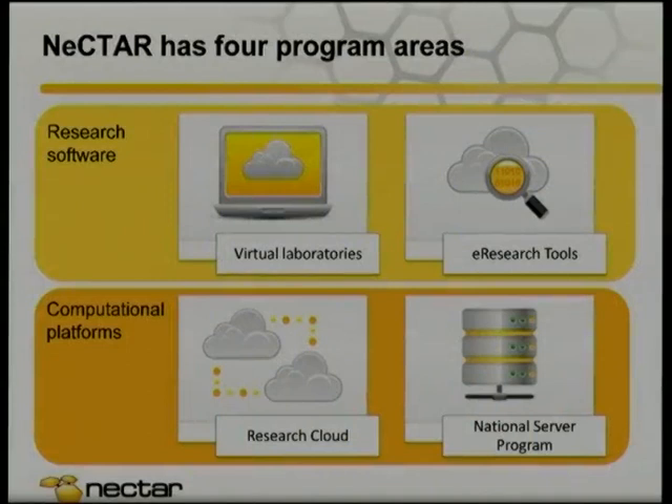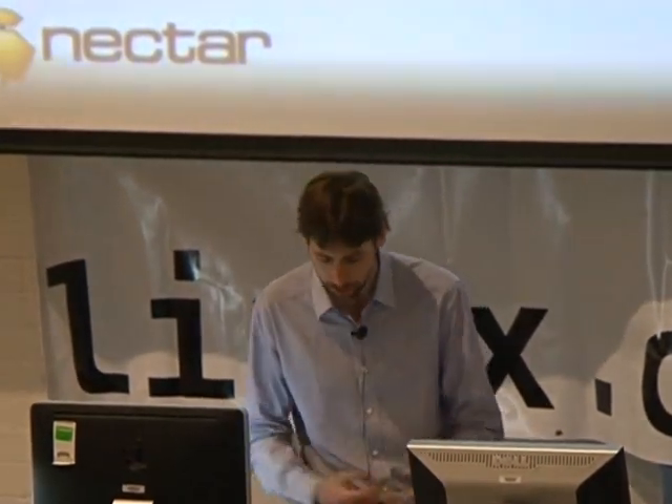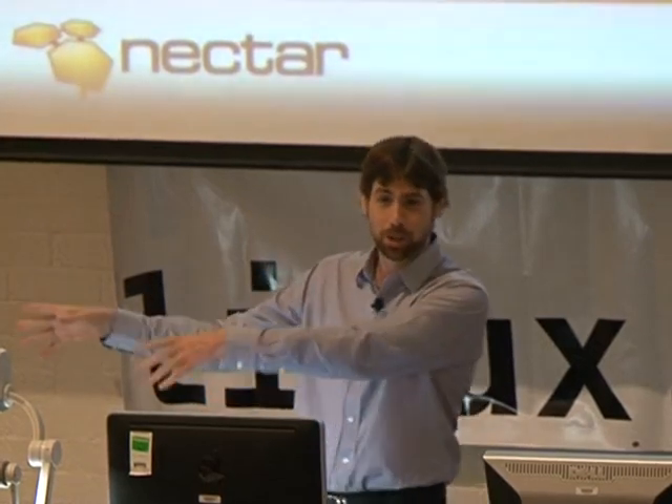What does $47 million buy you? Nectar is divided into two main areas. We're kind of like a funding agency — we dish out money through a competitive request for proposal process to universities and research institutes. We've got projects in the research software area aiming to enhance research capabilities. They're the virtual laboratories, designed to be exemplars of e-research. If you've got someone running a synchrotron, taking data off a beamline, storing it in some storage, doing some processing in HPC, shipping it to the cloud — that's the kind of thing we'd have as a virtual laboratory.